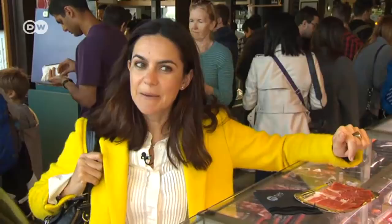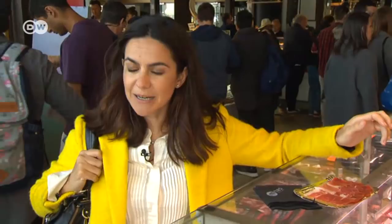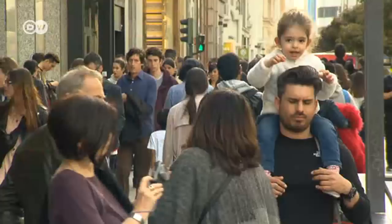Mercado de San Miguel is very touristic. As you can see, there are a lot of people at every hour of the day. It was an old market that they have renovated, and the good thing is that you have all the good choices of Spanish gastronomy, especially the Iberico ham.